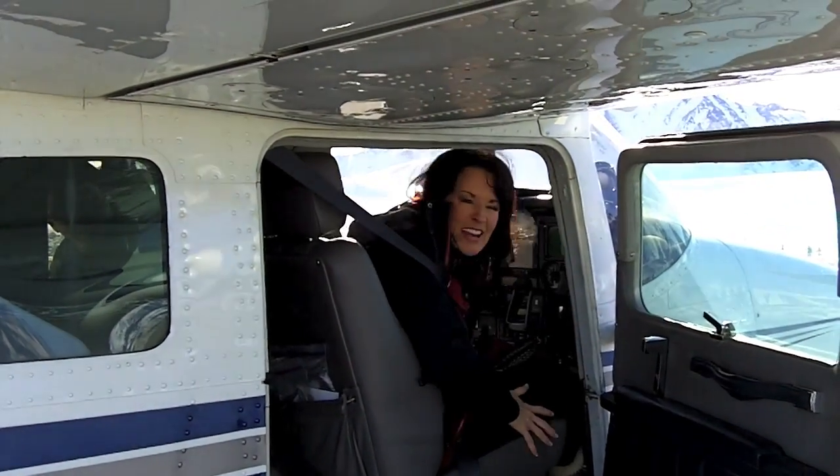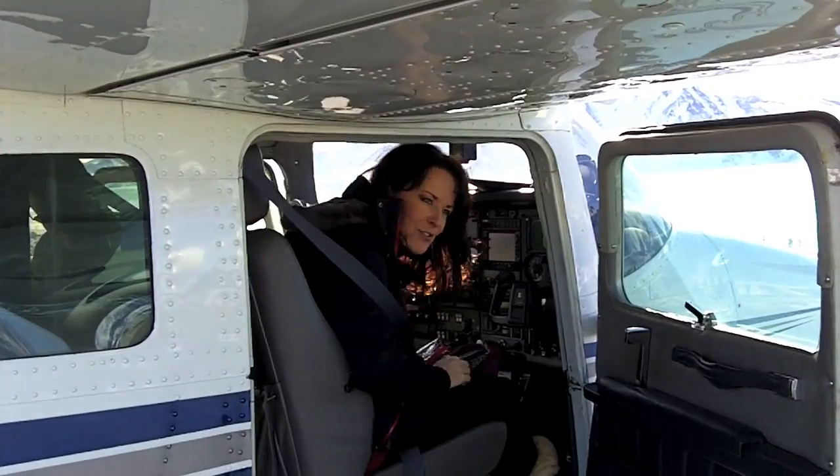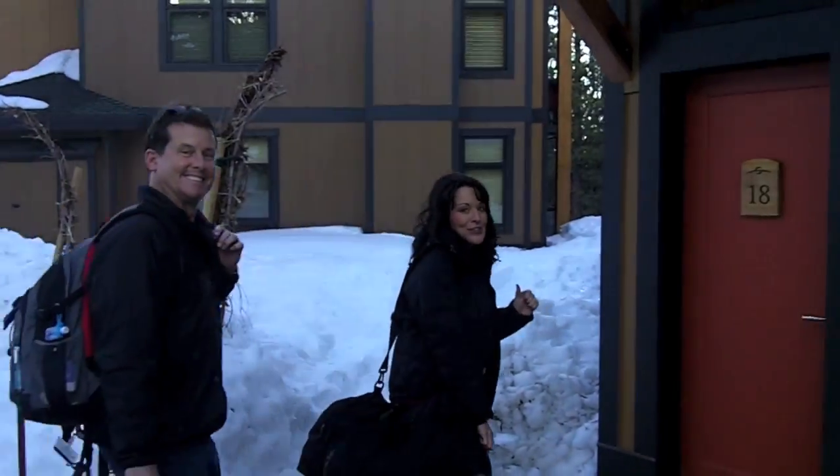All right, we made it! About an hour and 15 minutes of flight time. So now it's all about unpacking. Our transportation is coming and then we're going to head to town to our condo — a nice condo for the weekend.